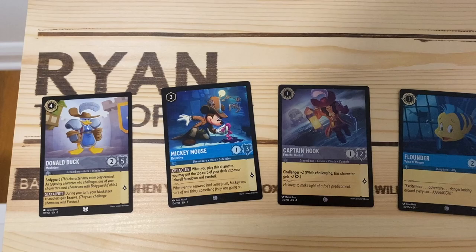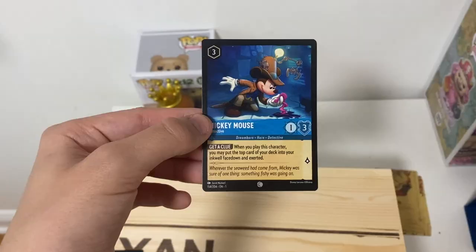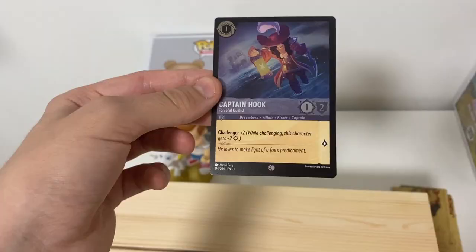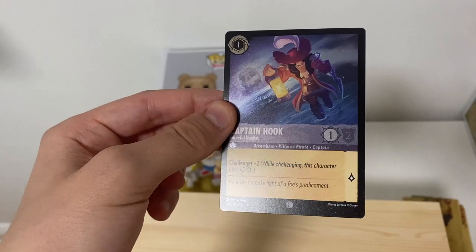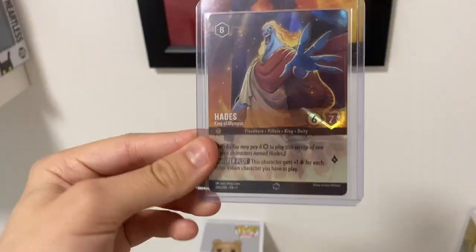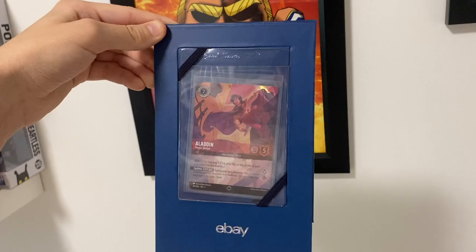Out of all the cards I got today, these are my favorites: this Donald Duck is so cool — the artwork looks amazing. This Mickey Mouse, detective Mickey, I love the artwork. The artwork for all these cards is super cool. This holo Captain Hook is also super cool — it doesn't pick up the holo too well on camera, but trust me it looks amazing. The holo Flounder is really cool too, and of course I can't forget about the enchanted Hades I pulled — this thing is so cool. And this Aladdin card is also super awesome.